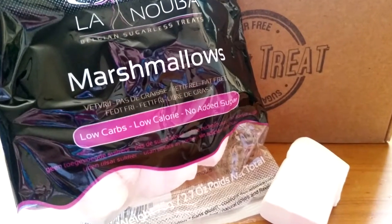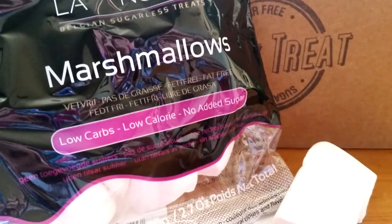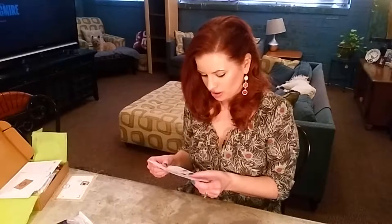The first thing I see are low-carb, low-calorie, no-sugar-added marshmallows from Lanusa. They feel good too! These are natural, low-carb, fat-free, sugar-free Belgian sugarless treats marshmallows. And they're pink and white — that's cute.